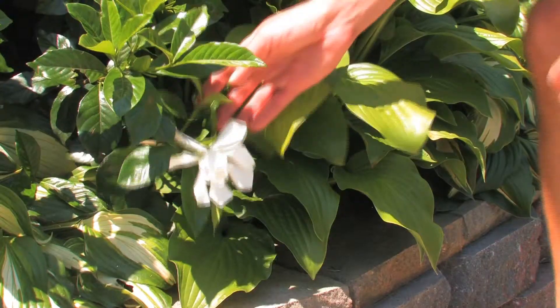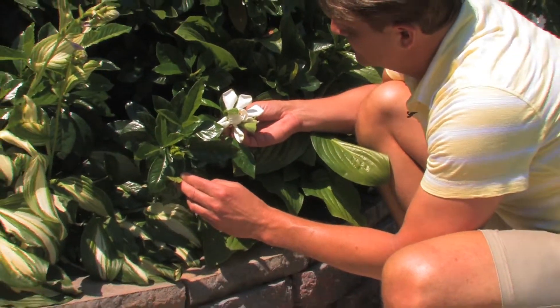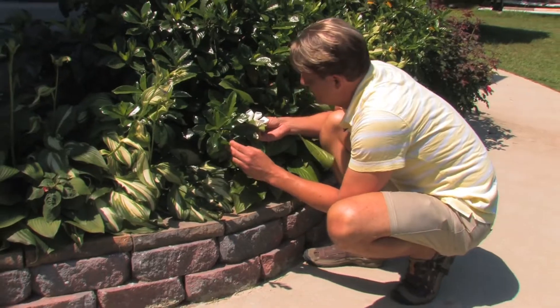Now in this flowerbed, we have some foundation plantings. We have great mystery gardenias. The foliage is so glossy and beautiful, but yet they're just starting to bloom. And don't forget about scent in the garden, especially near a front door — gardenias can be the perfect plant.